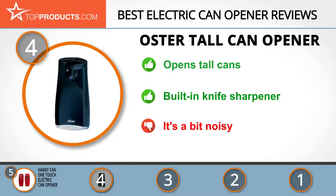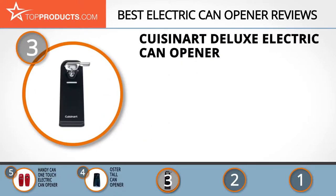The next product on our list was chosen because it is a great choice for people who are looking for an electric can opener with lots of bells and whistles. At number 3 we have the Cuisinart Deluxe Electric Can Opener. Cuisinart is a brand that seeks to bring healthy food to the table while making products that make cooking easier and more fun.